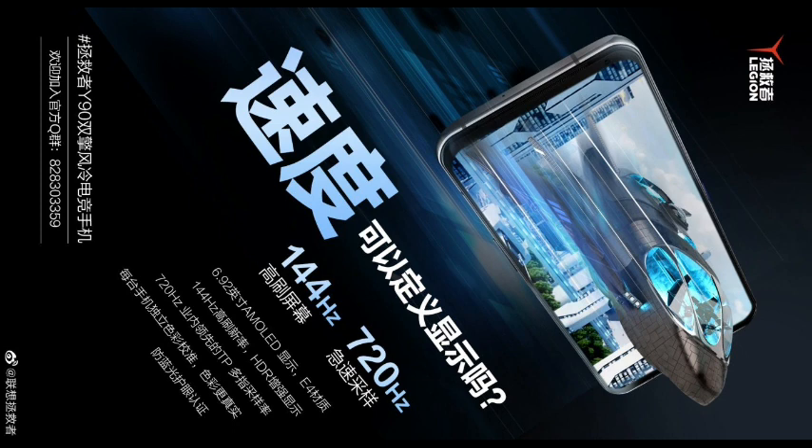At the same time, Legion also announced part of the appearance — a straight-screen design — along with display specifications. The Legion Y90 gaming phone is equipped with a 6.92-inch AMOLED screen, E4 material, HDR-enhanced display, 144Hz refresh rate, and 720Hz sampling rate.